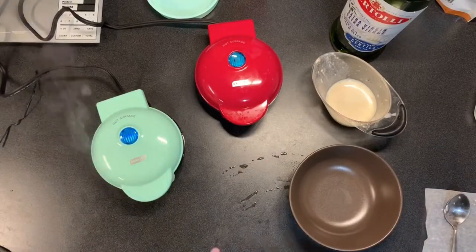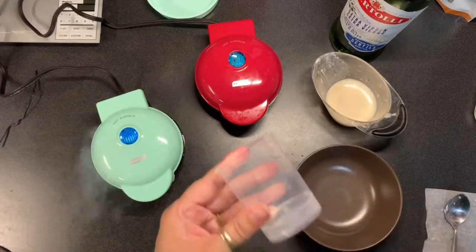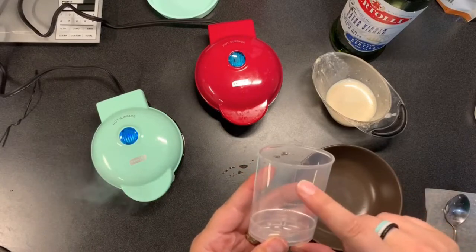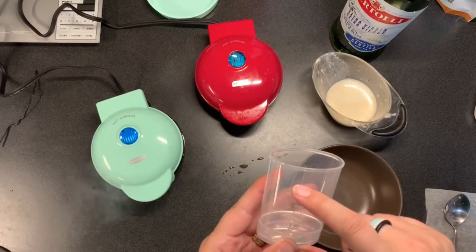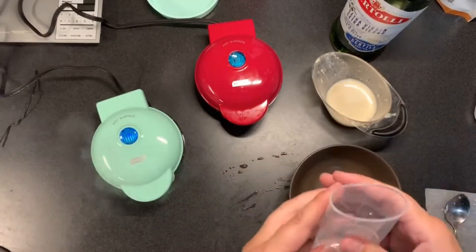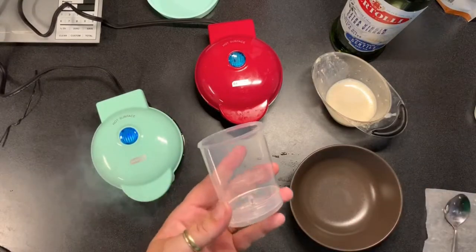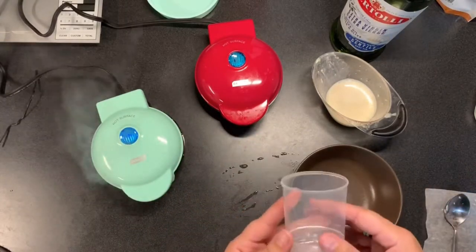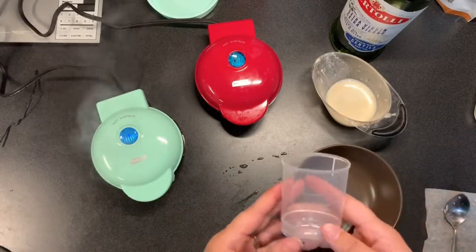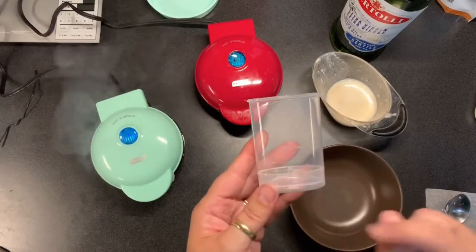I turned them back on and put in another measurement for the poached eggs because they feel about halfway done. I almost wonder if you should fill it double that amount. It could be the first time using it, or because I'm doing two eggs instead of one. The instructions just said to fill to the line, so I'm not sure what the variable is.